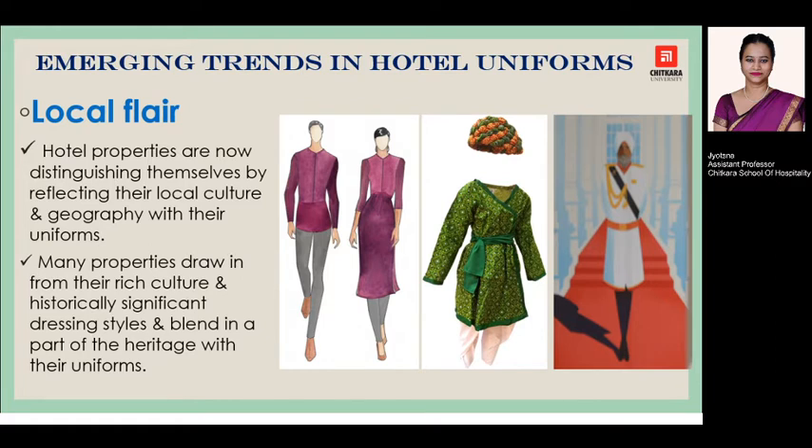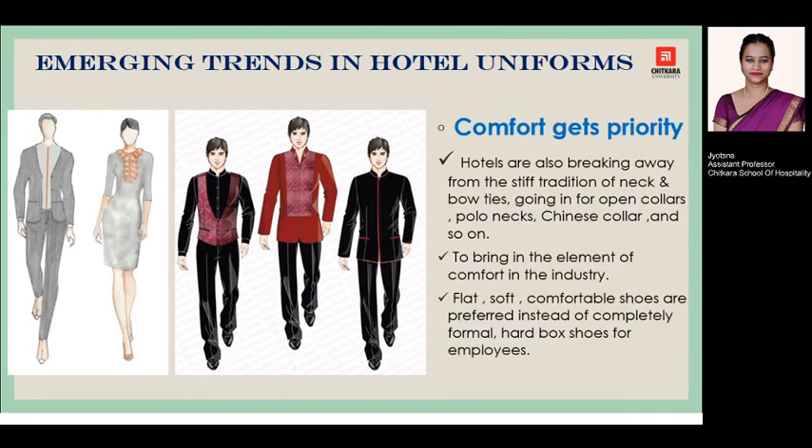The next trend is local flair. Most properties and heritage hotels try to bring in the rich culture and geography — the essence of the local area — into the uniform, so that guests visiting these properties can get the feel and essence of that place. For a heritage property, the staff uniform can have a design similar to that of the local area.